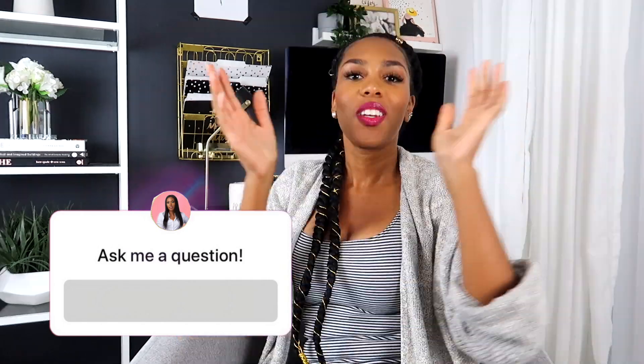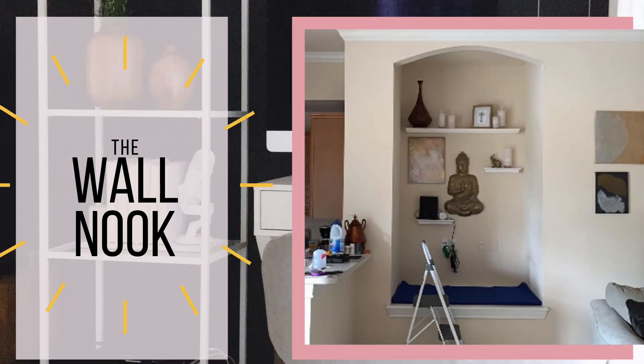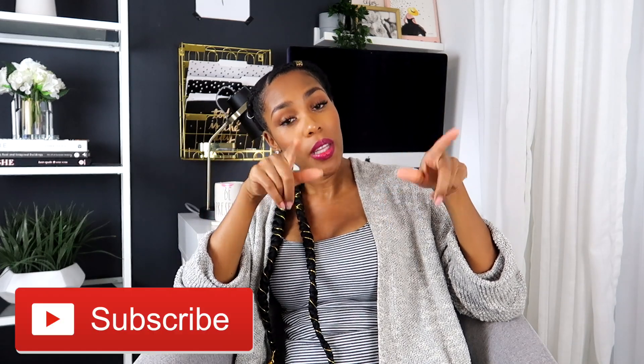What's up guys, Wayna here and welcome back to my channel. New video and a new series — I am super excited because we have a new series on this channel where we're going to make each other's spaces over or give each other ideas. This video is the first video of Design Talk on Tuesdays, and we're going to be talking about the wall nook. If you're not already subscribed, go ahead and hit the subscribe button, then the bell, then click always so you'll get my videos when I upload.